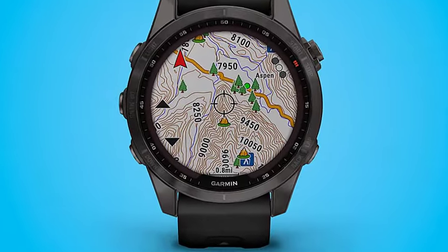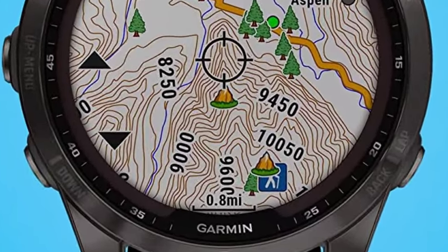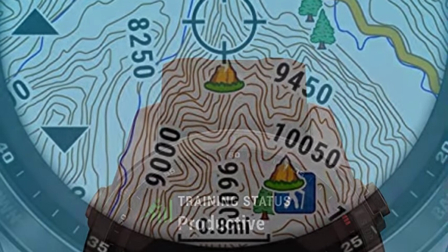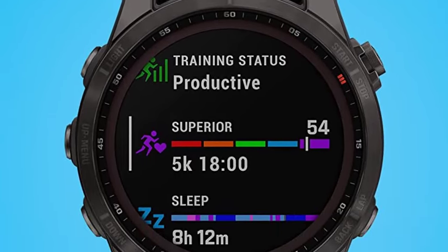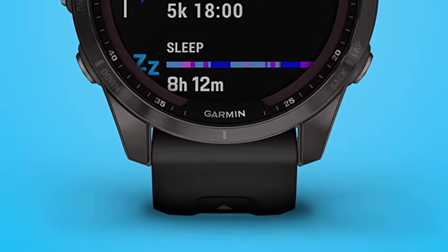It's important to note that the Fenix's screen lacks the brightness of some other Garmin models, requiring users to press the light button in low-light conditions. Overall, we recommend this watch for individuals deeply committed to sports and eager to leverage cutting-edge performance features, keeping in mind its suitability for those who prioritize functionality over a bright display.